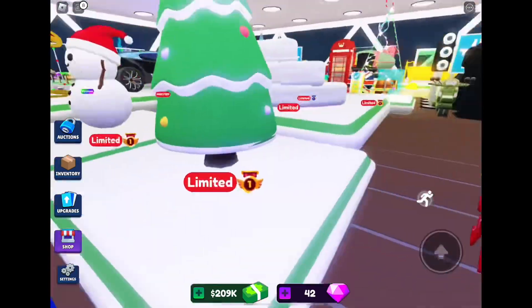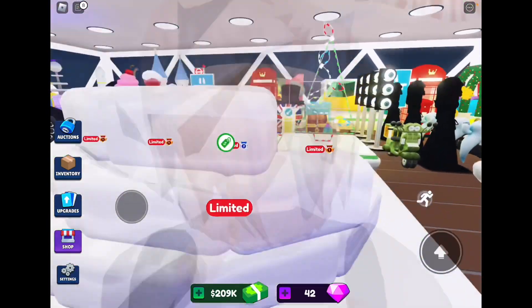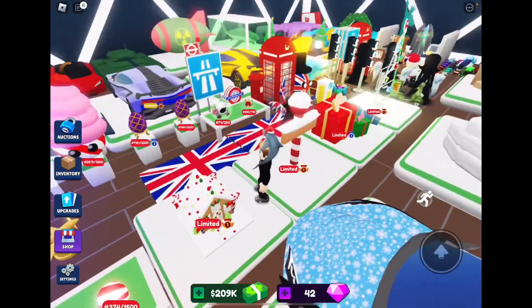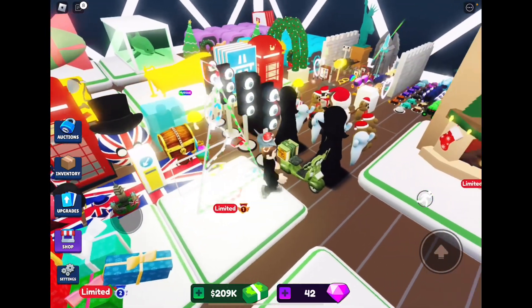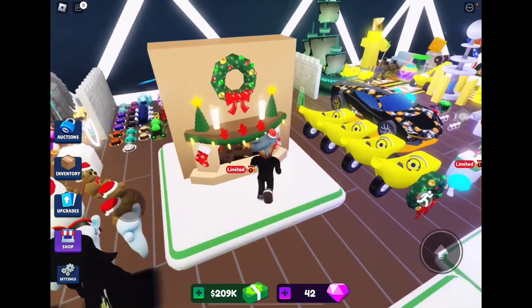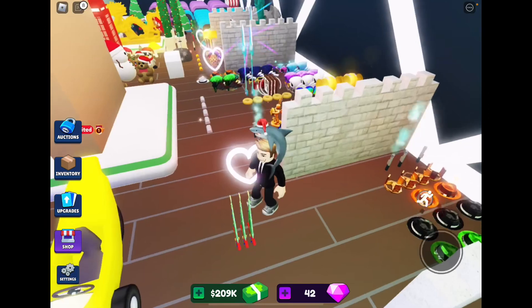Over here we have a wreath, Christmas tree, snowman, the igloo sofa, the gingerbread house, the gingerbread North Pole sign, presents, the giant LED Christmas tree, a fireplace, and these three little Christmas swords.